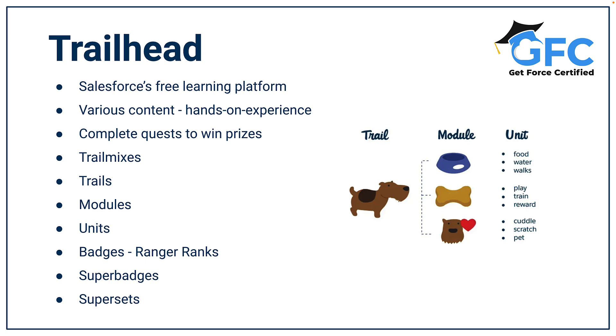Trail mixes are just a collection of trails combined to provide an in-depth learning path — for example, 'Prepare for your Salesforce Associate Credential,' which includes all the relevant trails to help you prepare for that credential. Trails provide an ordered set of modules or projects that give you a guided learning path. Modules are a collection of individual units that help you learn what you need to learn.